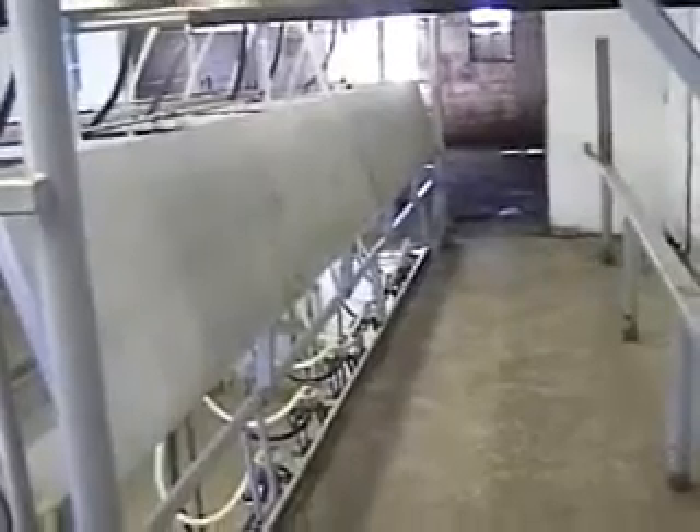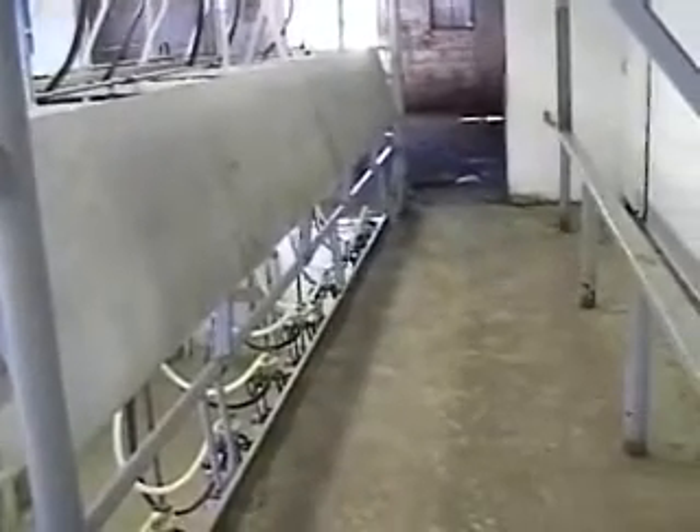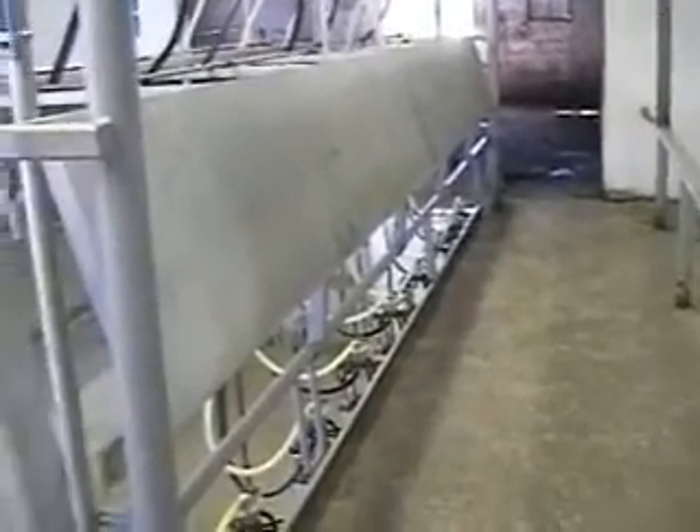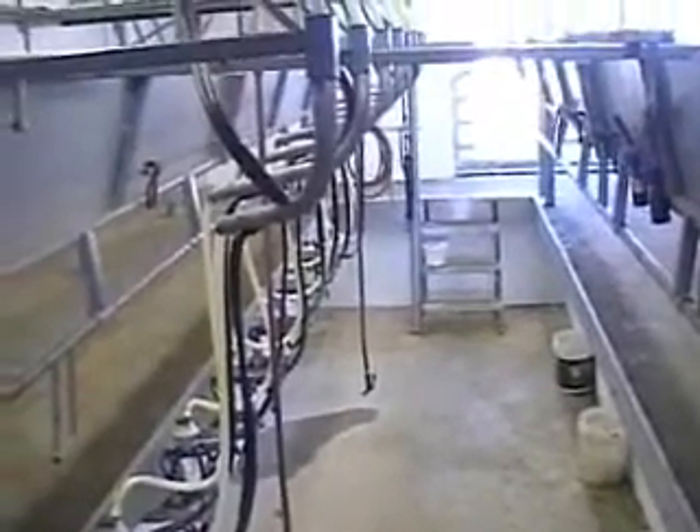With less than $2,000 worth of cement and less than $2,000 worth of steel, this Trans-Iowa parlor can be a very cost-effective option for any herd from 30 to 3,000 cows. For larger herds, we can build, instead of this Swing 8, a Swing 16 parlor.